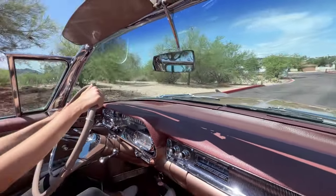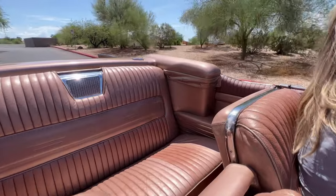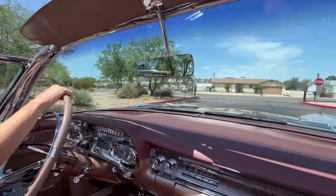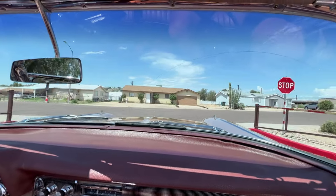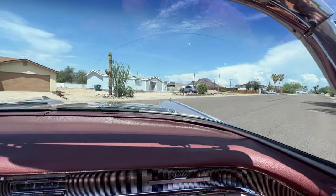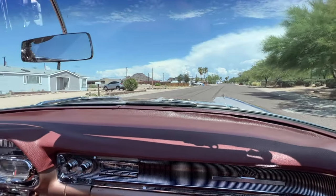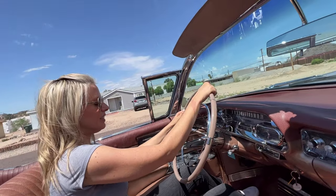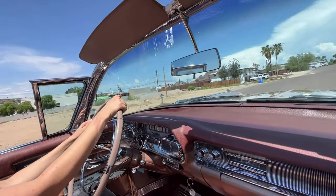She has 52,000 original miles. The reason it has so much horsepower is the tri-powered — the triple two-barrel Rochester carburetors. That was Cadillac's secret sauce for building up the horsepower in these cars.